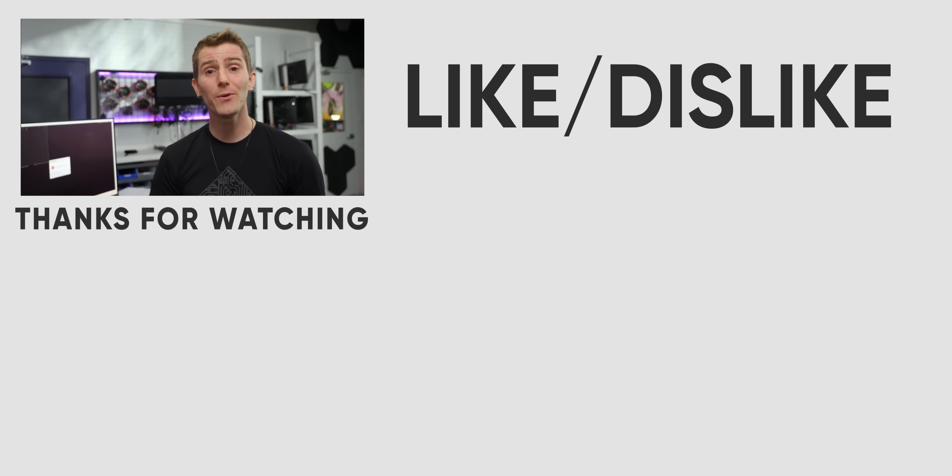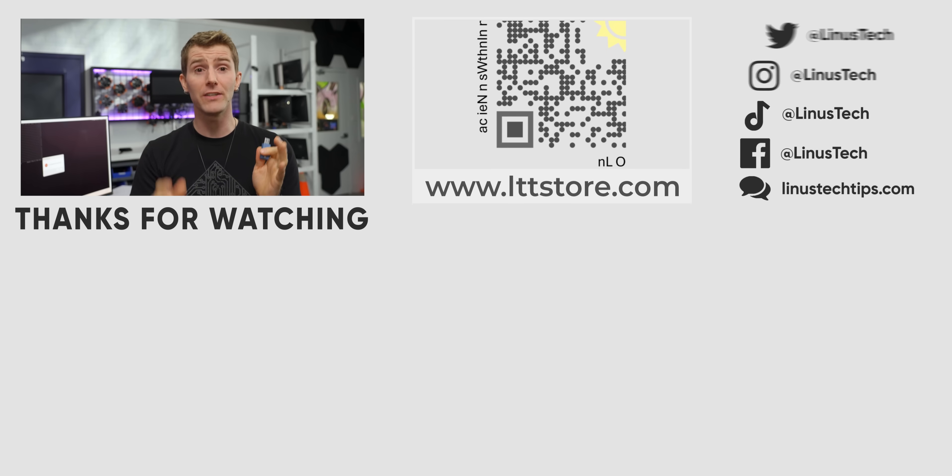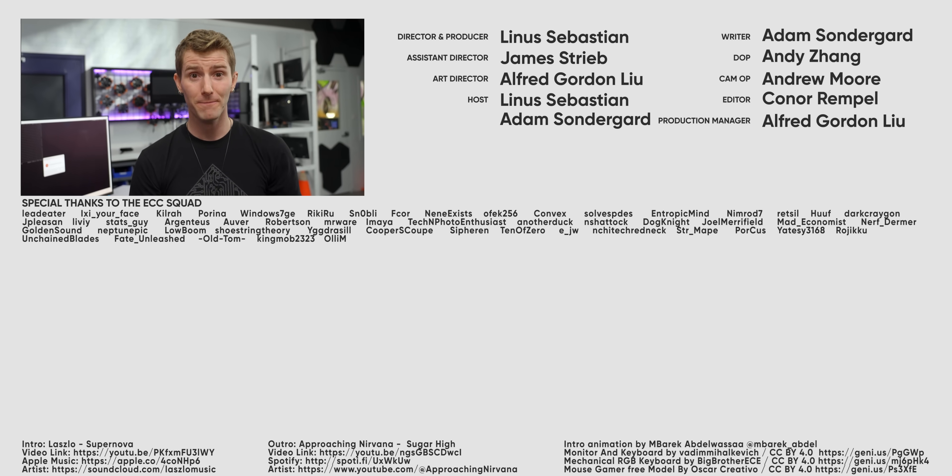If you guys enjoyed this video, why not check out the one we did on CAM — a turbo nerdy dive into what could be the future of mainstream memory.